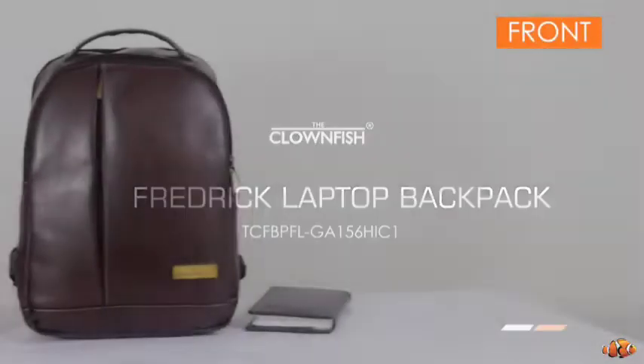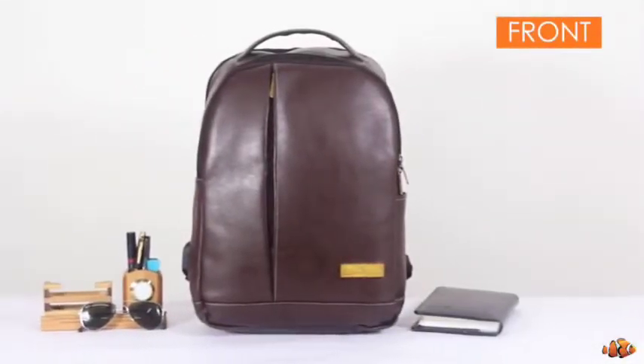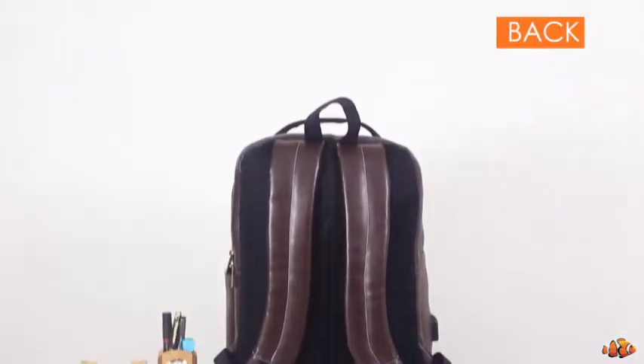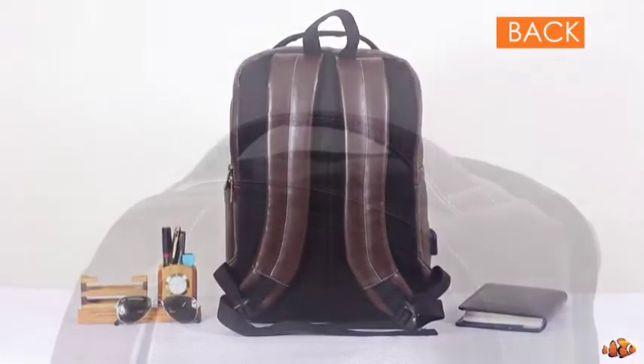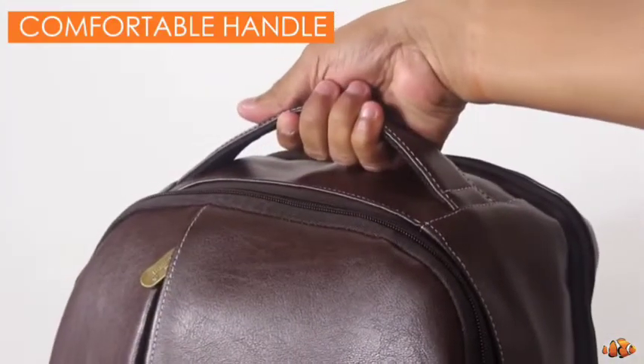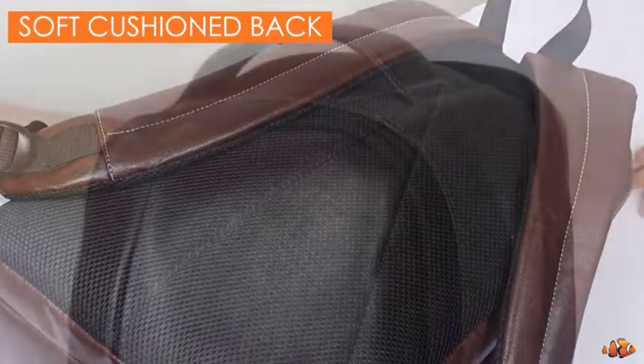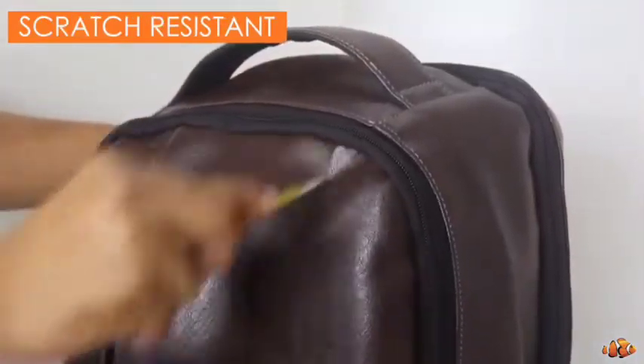I am sure all of us use packs in different ways. Packs have become a big part of our life. There are all kinds of uses — some portables, some luggage, different things.